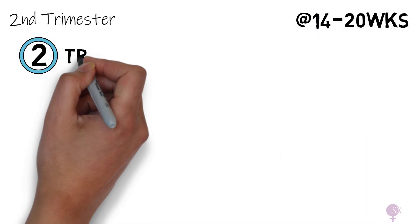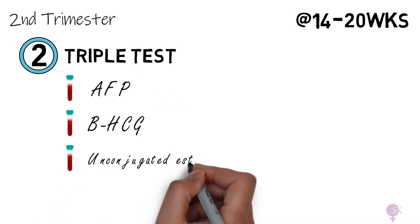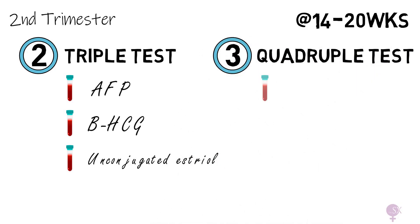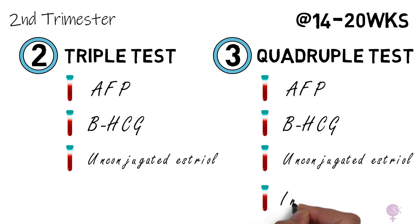We have the triple test, which takes a look at alpha-fetoprotein, beta-hCG, unconjugated estriol, and inhibin A levels, again giving us an indication of the chance the fetus has one of the trisomies.